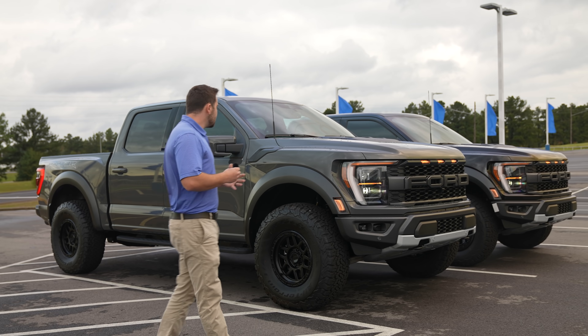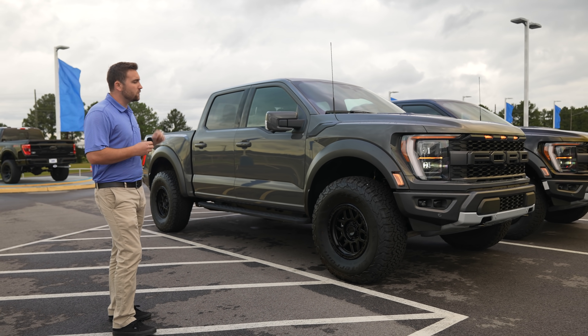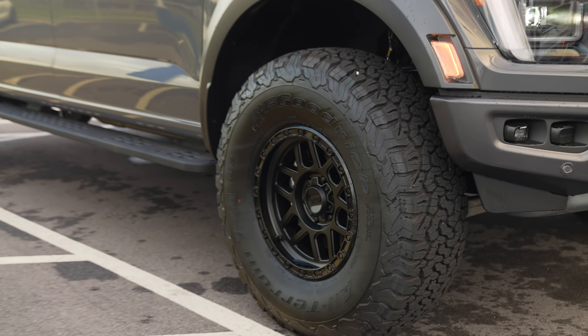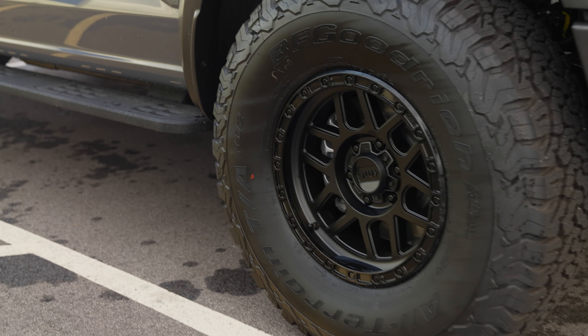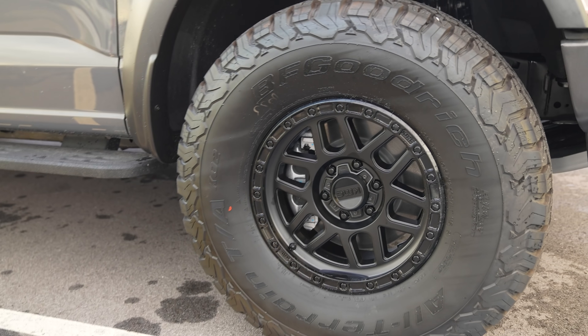On this new Raptor, this is Ford's first year to actually put a 37 from the factory on a truck. This is a BFG KO2 — it is a 37x12.5x17. It's not a metric size; it is a true 37x12.5x17.